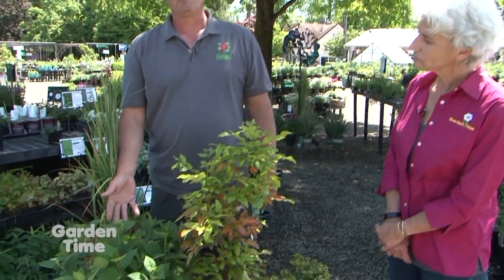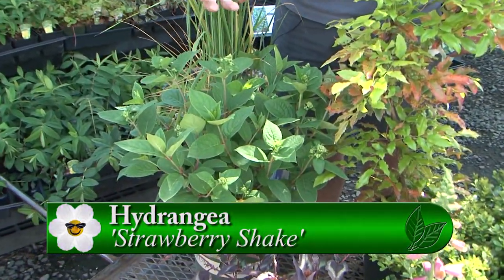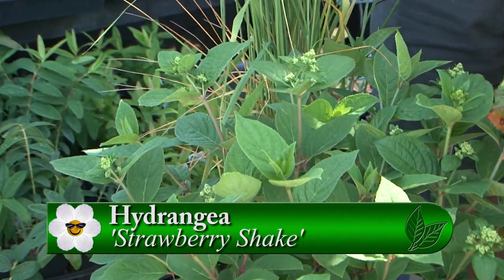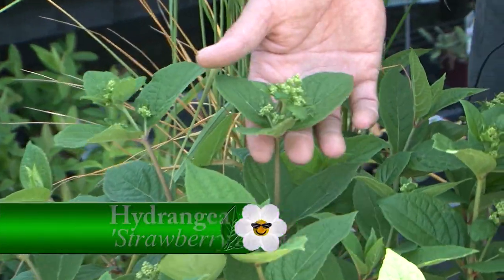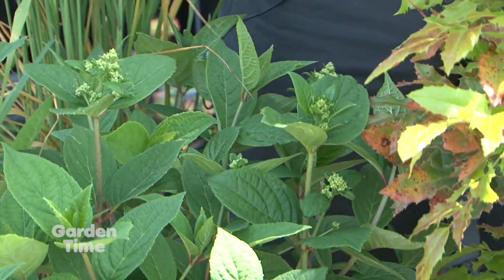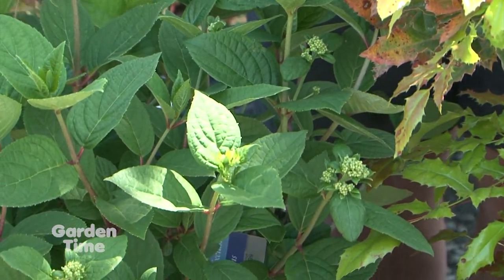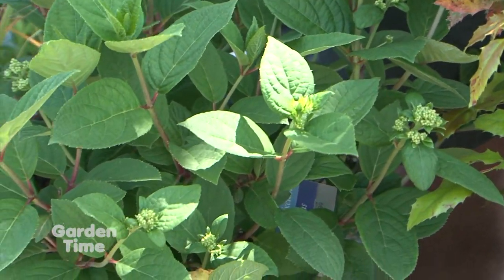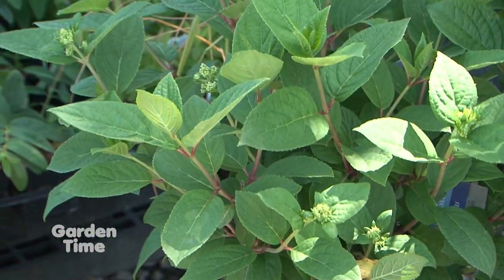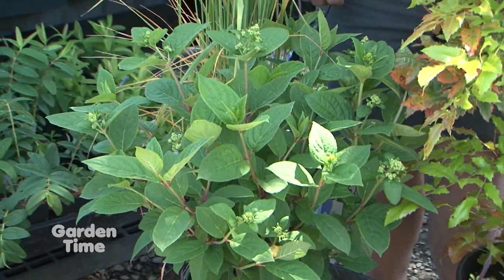Next is a hydrangea called Strawberry Shake — a panicle-style hydrangea with white flowers that turn a tinge of pink. It takes full sun, but avoid spots between a sidewalk and a south-facing wall. It requires quite a bit of water in summer, but blooms from mid-summer all the way to frost. It's nice to have that shape and color.